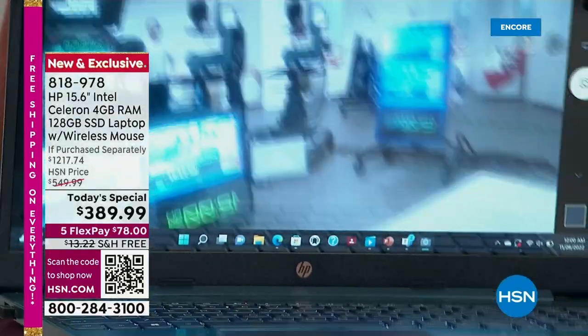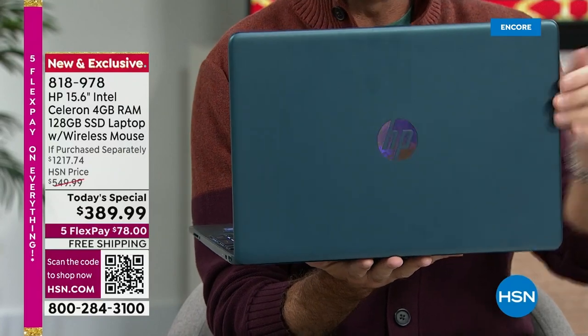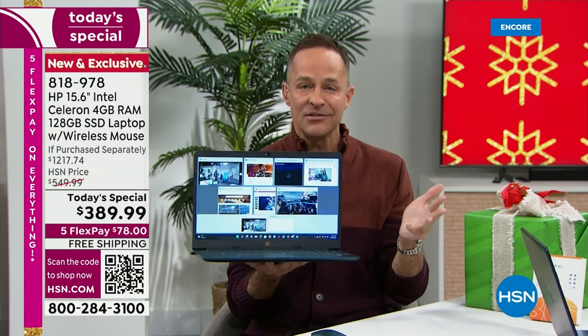You know what else? Windows 11 — not just Windows 11, Windows 11 in S mode. Windows 11 in S mode means your computer cannot catch a virus or spyware or malware or ransomware.